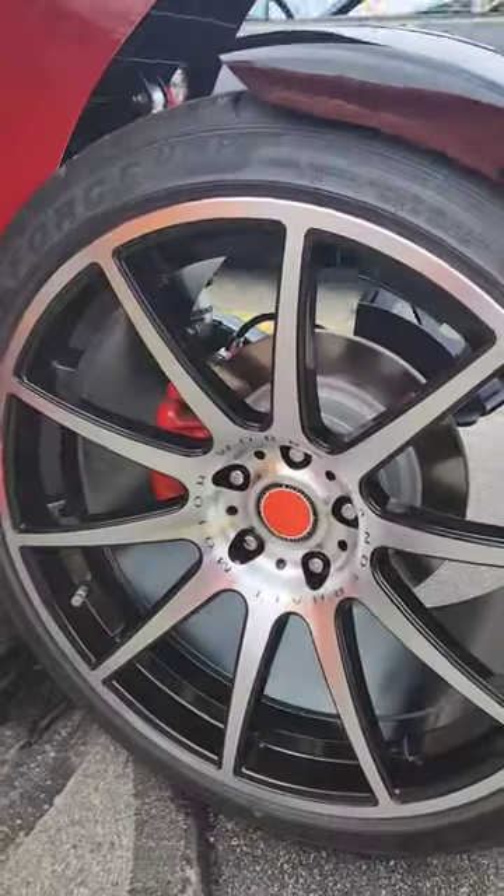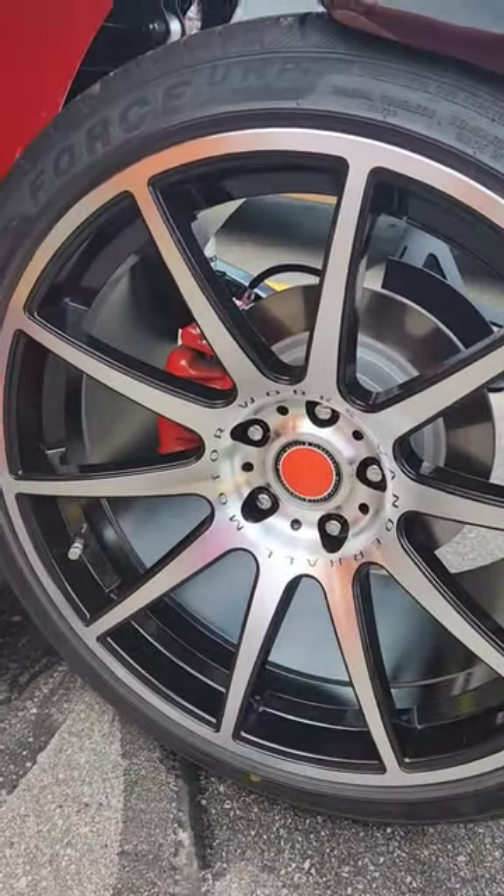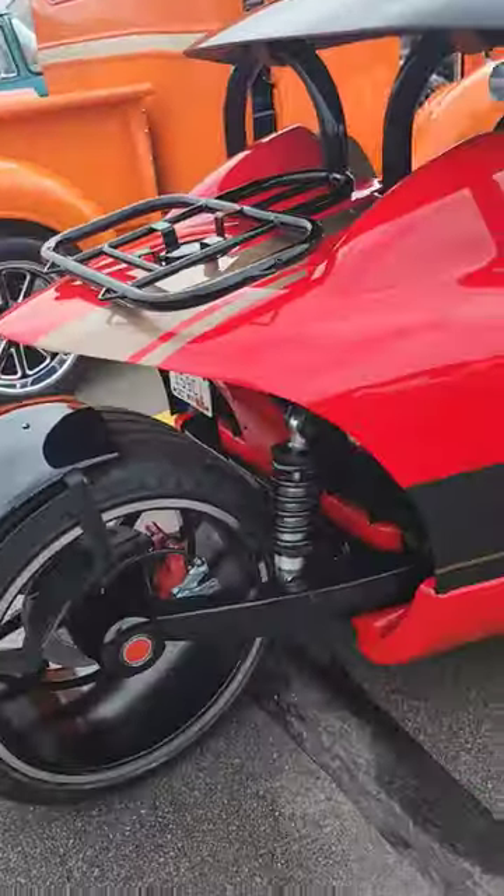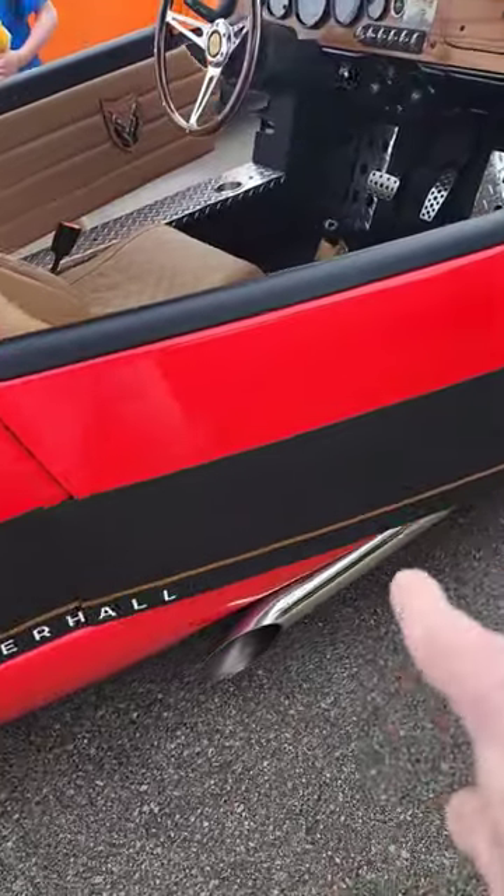Nice little roll cage up there. Cool rims. This thing is a hoot — I bet you it really cooks. Little side pipes right there.